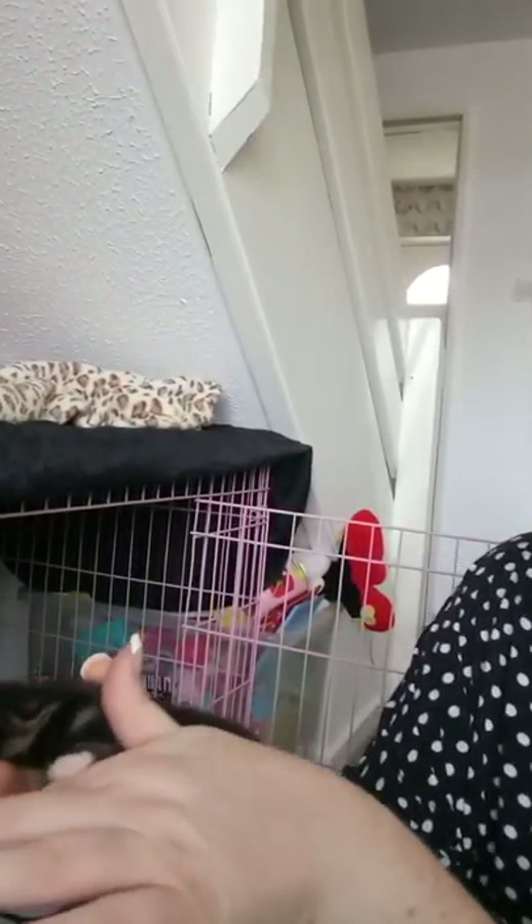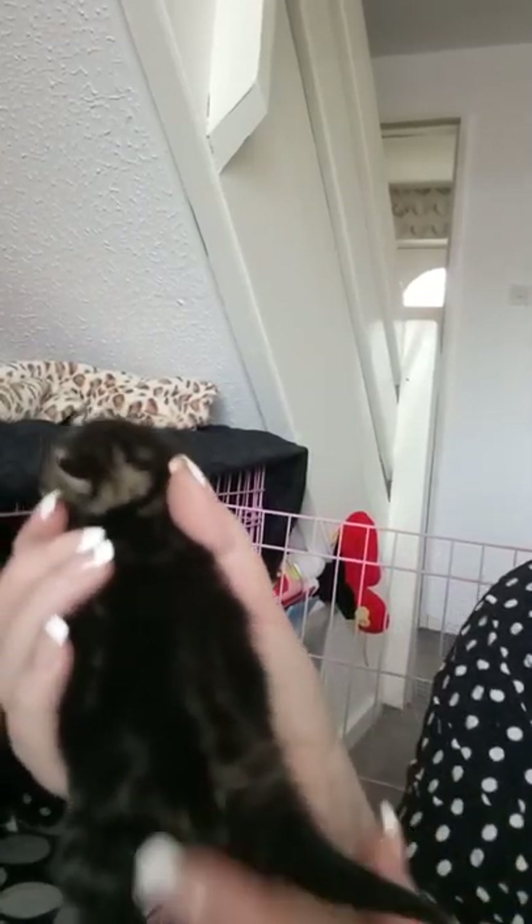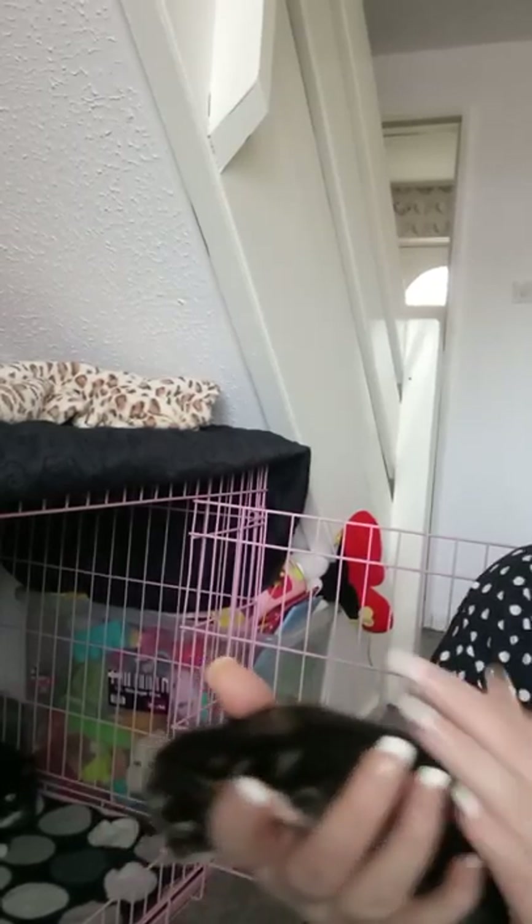I'm just going to see if I can turn around to sex a girl kitten. Sorry if there's a TMI for many people, but I'm just going to show you anyway. As you can see, when it's a little girl, it's like an upside down exclamation mark. So that's for a little girl.